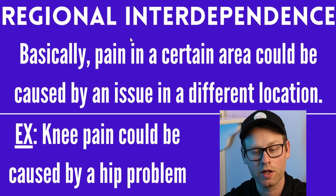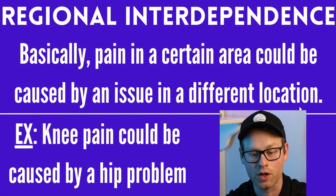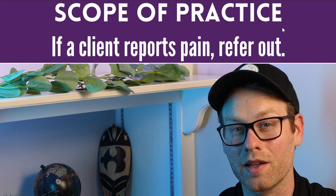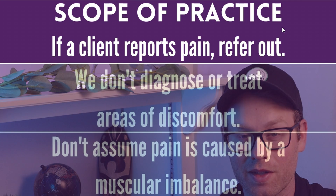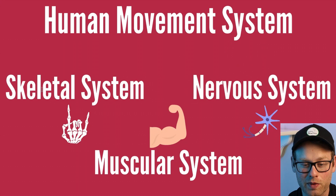Regional interdependence is an important one to know — basically, pain in a certain area could be caused by an issue in a different location. For example, knee pain could be caused by a hip problem, and this happens very often in the real world. When it comes to scope of practice — whether we're talking about orthopedic things, discomfort, pain, or dietary things — when in doubt, refer out, and assume that NASM is going to take that approach on their tests. The human movement system is composed of three things: the skeletal system, the nervous system, and the muscular system.